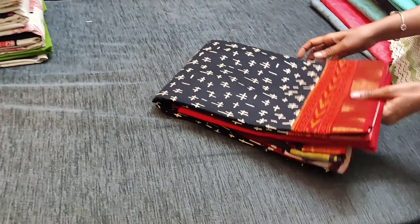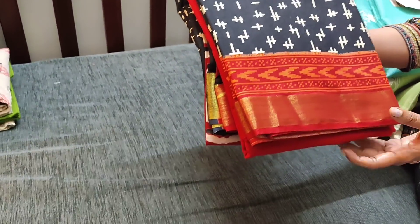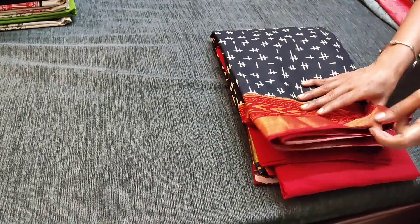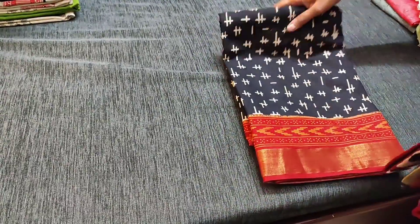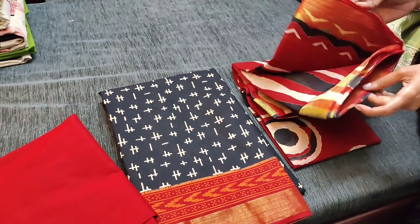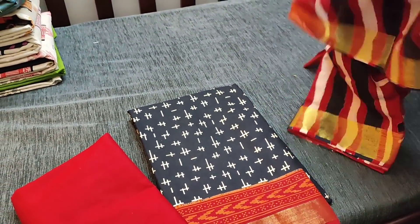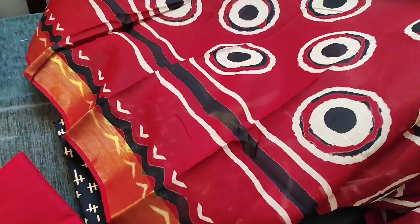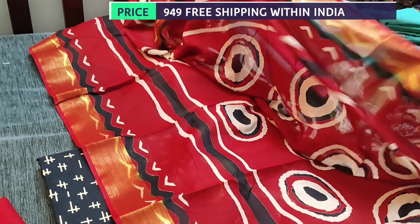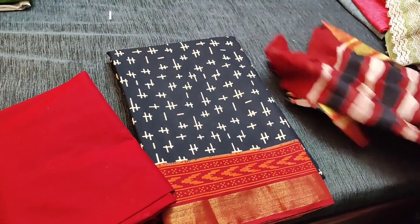Let us see the next set in pure cotton fabric. All these are block prints — black with maroon combination with zari border in the daman. We are restocking this design for the third time. It is a soft pure cotton fabric. We have maroon cotton bottom for this, teamed with mull cotton dupatta with zari borders on both sides. The cost of the set is 949. We have three colors in this.